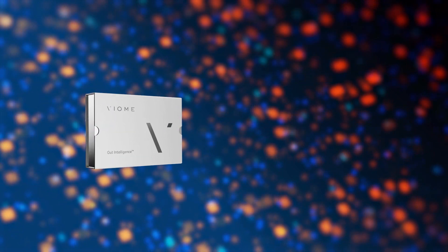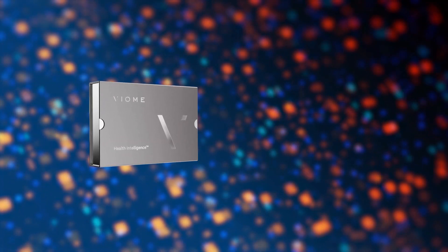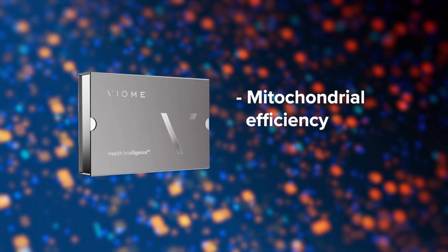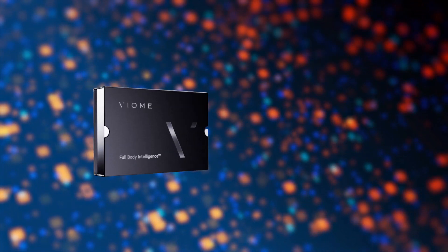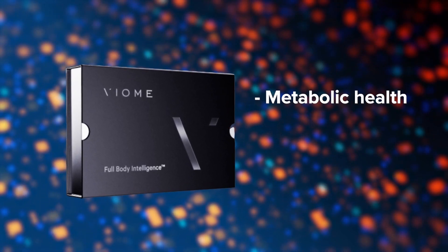Viome offers three tests that you can take at home. There's the gut intelligence test, which evaluates the whole health of your gut microbiome. Then there is the health intelligence test, which adds things like mitochondrial efficiency and biological age to the picture. And finally, there's the full body intelligence test, which adds things like metabolic health and cognition.